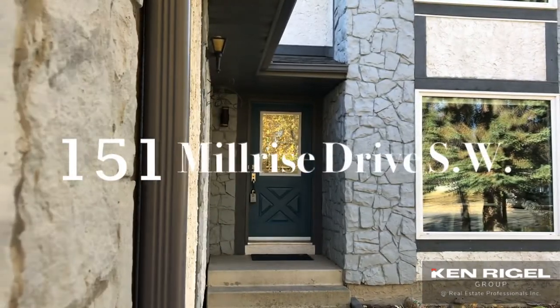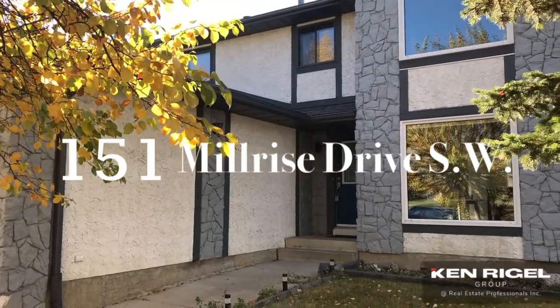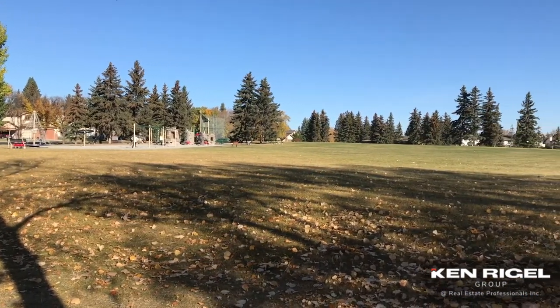Welcome to 151 Millrise Drive Southwest, an amazing family home in the community of Millrise. What I love when you walk up to this house is the curb appeal is fantastic, and right across the street is a park, which is amazing for the kids.